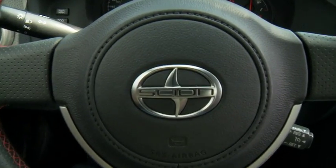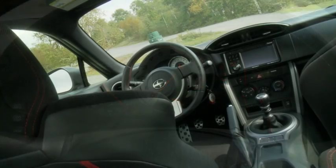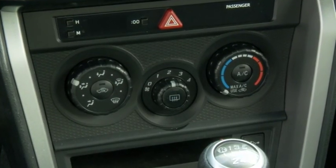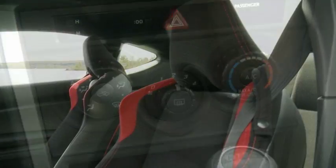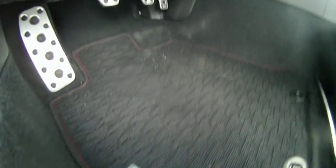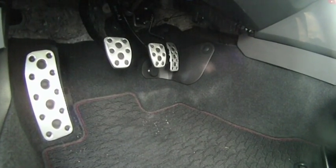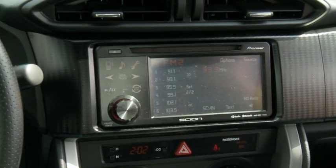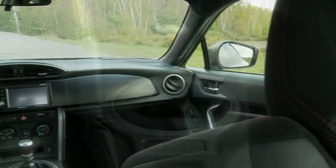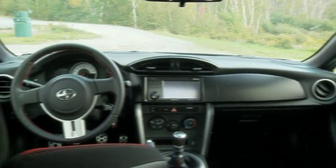Drivers can watch their revs via this center-mounted tachometer with shift indicator, which takes center stage in a cockpit that's sportingly snug and trimmed with more sophistication than its price suggests. The seats are great, and so is the driving position, the small steering wheel, and the sporty metal pedals, which are ideally placed for heel-and-toe shifting. All controls are within easy reach, simple to operate, and laid out logically. It's a simple, no-BS sports car cabin, even if I did wish for a sunroof and some leather seats.